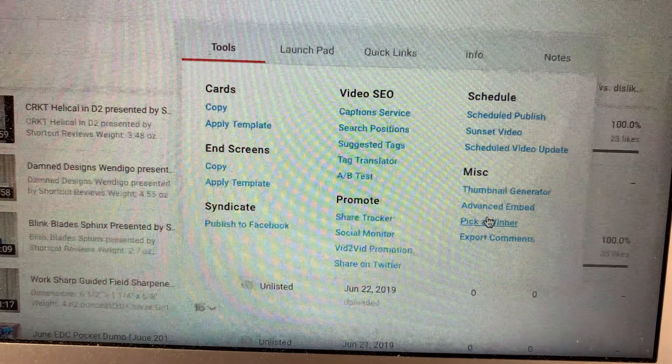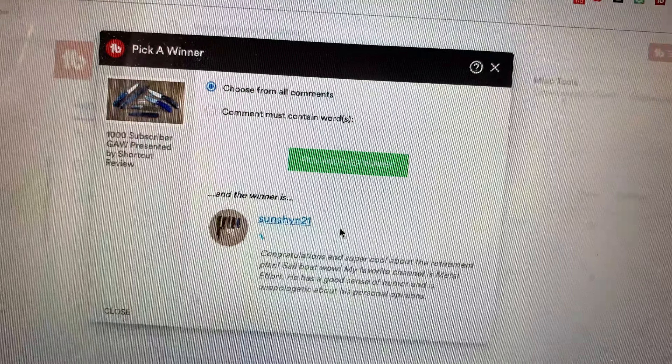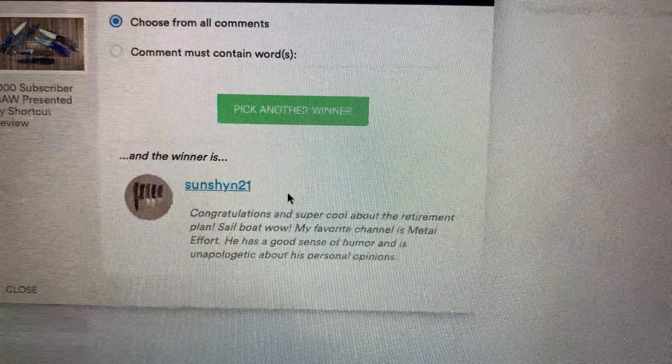So I used TubeBuddy. Here's our 1,000 subscriber giveaway and we'll pick a winner. I haven't figured out how to make this run on my iPad yet.